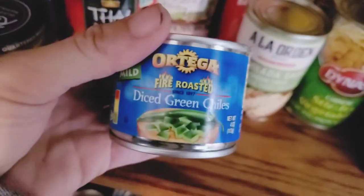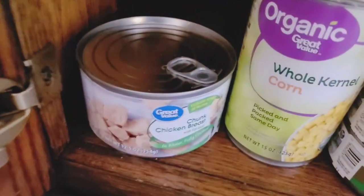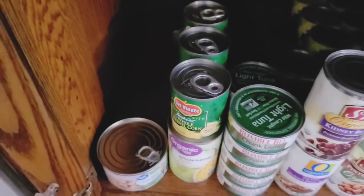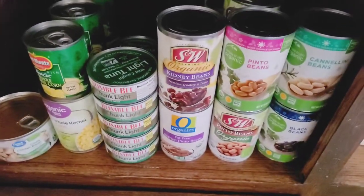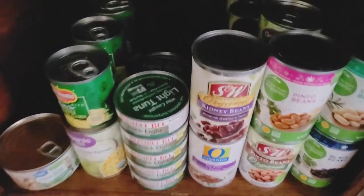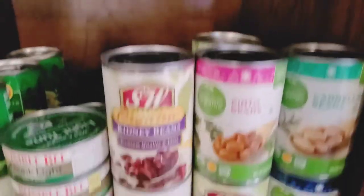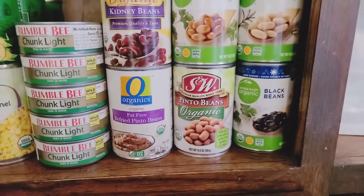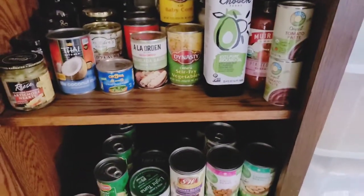Enchilada sauce, green chilies, wicked original pickles, sliced peaches, coconut milk for a stir-fry, and diced green chilies to go with the enchilada sauce. Down here I have canned chicken breast, six cans of corn, quite a bit of tuna, kidney beans, refried beans. I like to keep stock on beans — cannellini beans, pinto beans, and black beans.